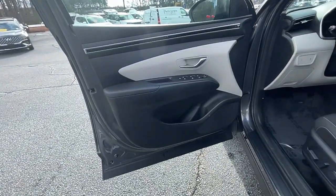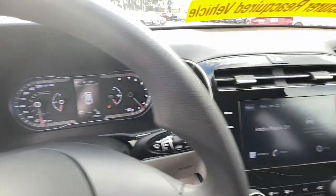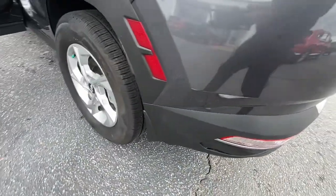The following are some of this vehicle's highlighted options: keyless entry, heated mirrors, satellite radio, steering wheel audio controls, electronic stability control, aluminum wheels, heated front seat, power driver seat, alarm, rear spoiler.